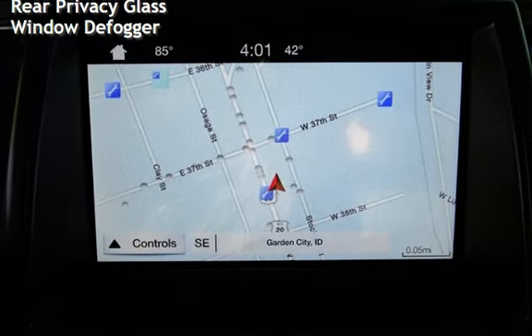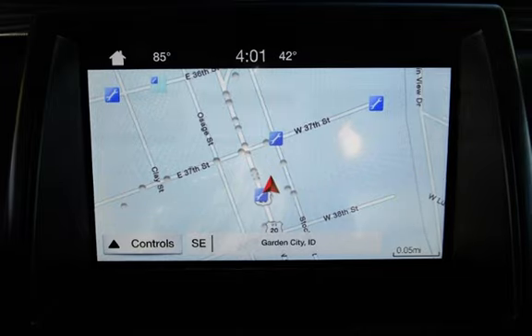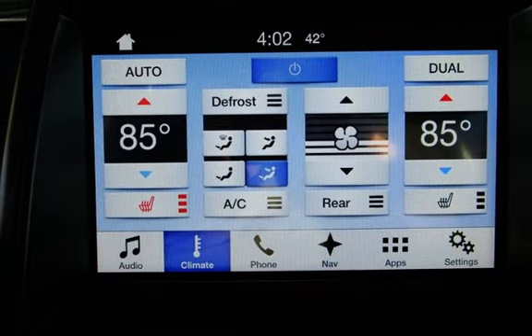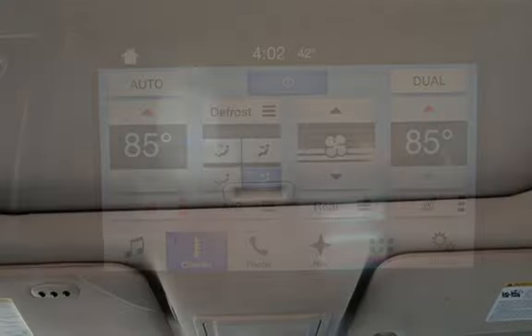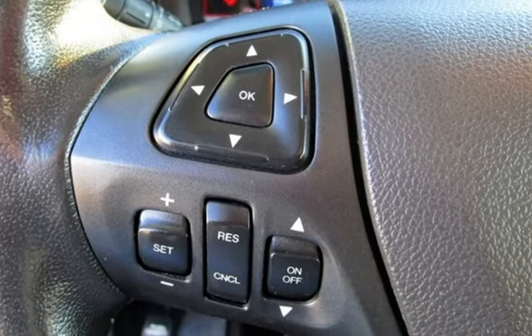Further features include external temperature display, blind spot safety, child seat anchors, parking sensors, seat belt force limiters, power door locks, stability control, traction control, navigation system, wireless data link, rear privacy glass, and window defogger.